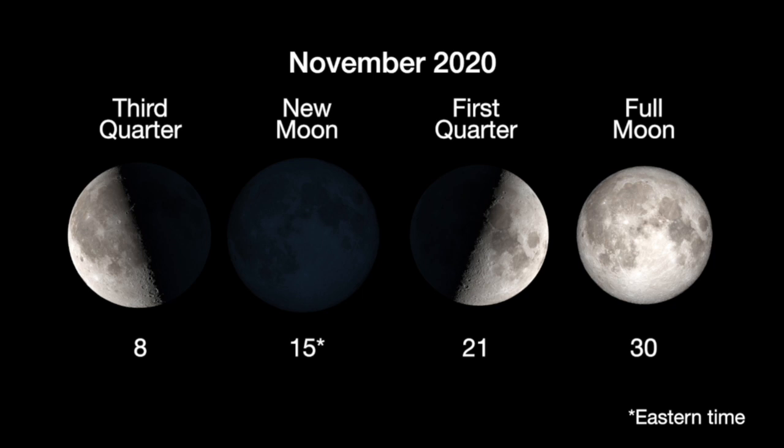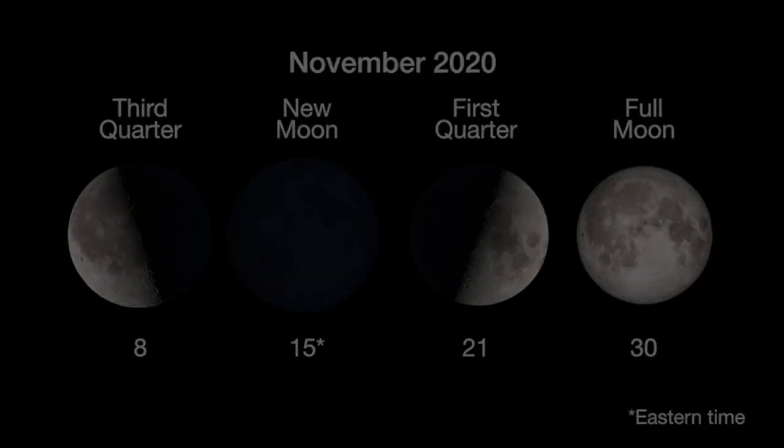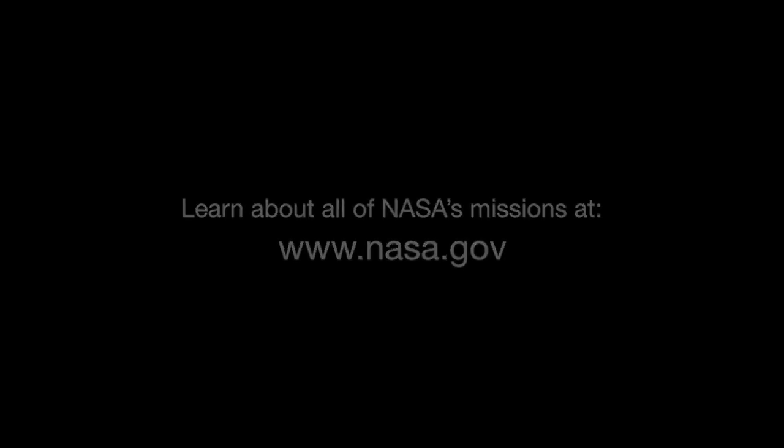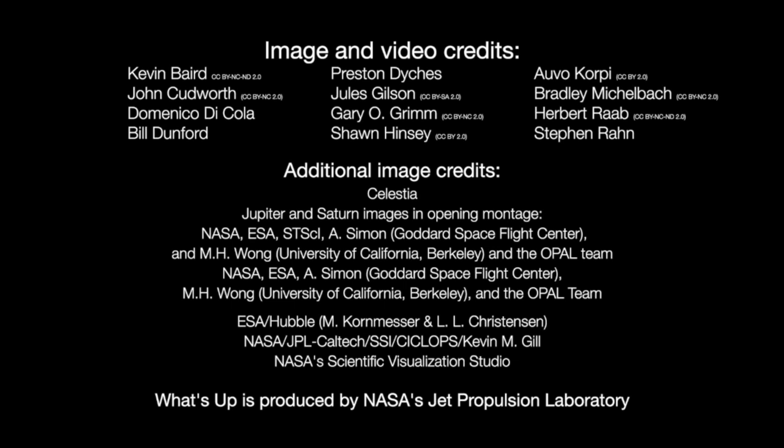Here are the phases of the Moon for November. You can catch up on all of NASA's missions to explore the solar system and beyond at nasa.gov. I'm Preston Dykes from NASA's Jet Propulsion Laboratory, and that's what's up for this month.